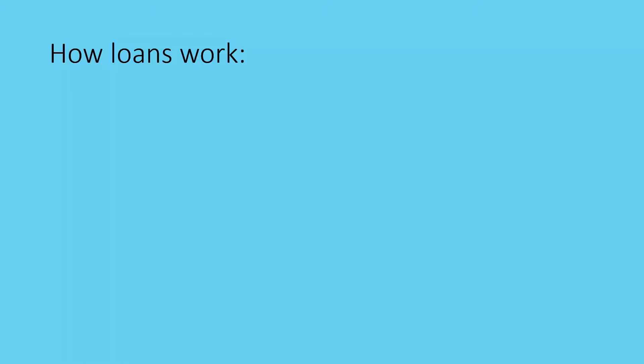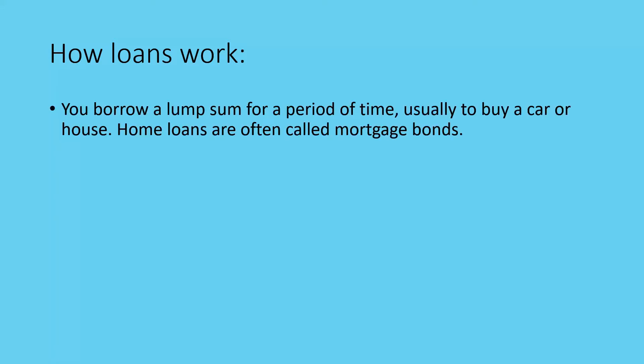Welcome back. Now we're going to be looking at loans. Loans are a variety of ways that you can be borrowing money from someone else — short-term or long-term. You borrow a lump sum for a period of time, usually to buy a car or a house. Home loans are usually called mortgage bonds. The reason it's called a mortgage bond is because the amount you've borrowed is secured by the item you're buying. So if you don't pay your bond, the bank has full rights to take your property and sell it to get back the money they've lent you.